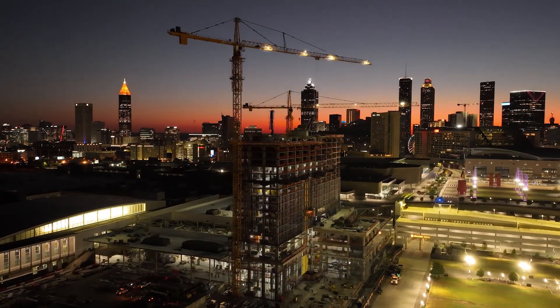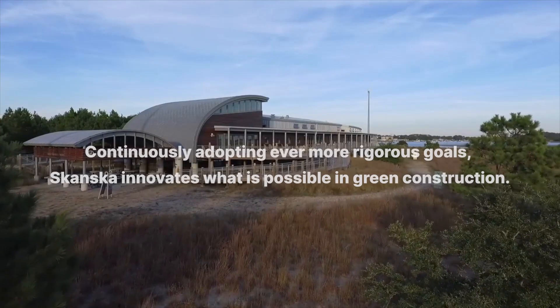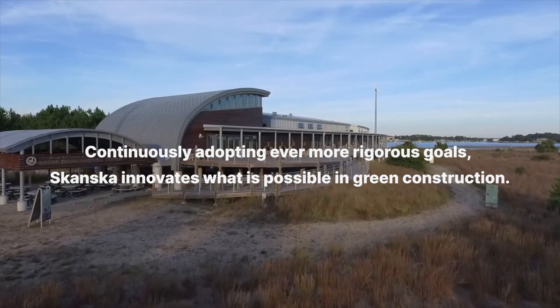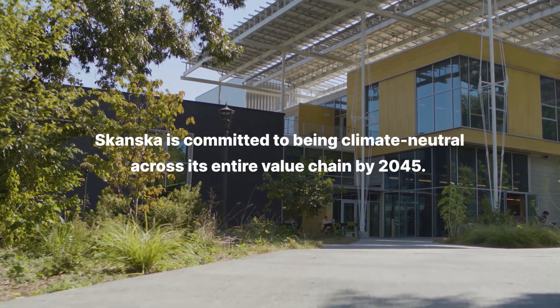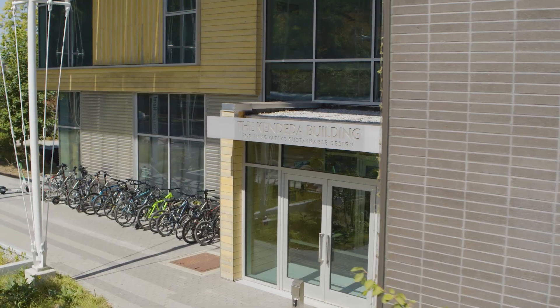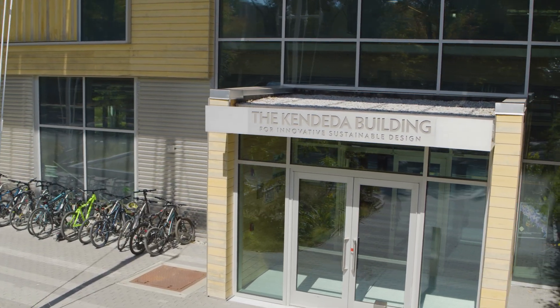If we can accomplish it here, we can hopefully accomplish it anywhere. The Candida building is the first fully certified living building in the state of Georgia, and it exists to be an exemplar of what can happen in this region when you design, construct, and operate a fully certified living building.